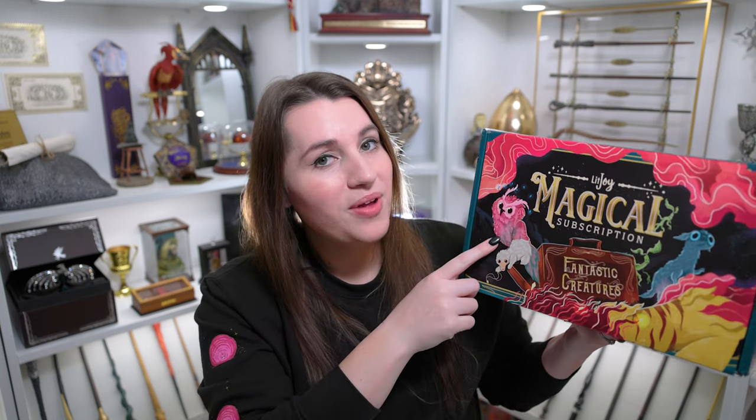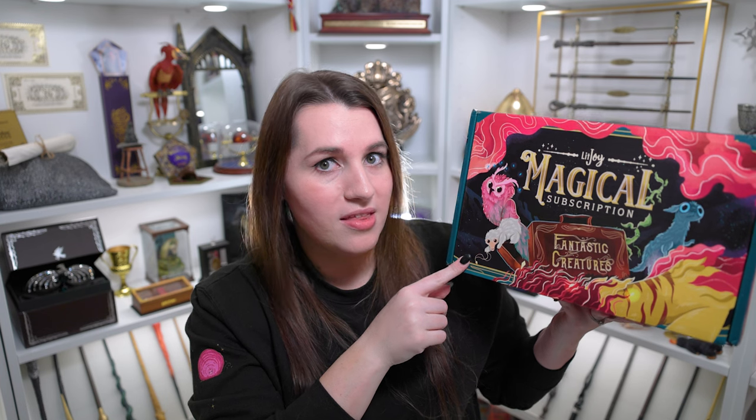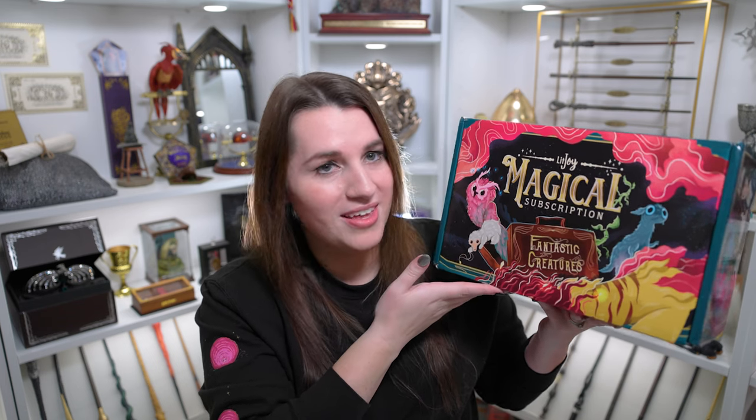We have this adorable little moon calf over here and then we have a very brightly colored Fwooper. Now this guy, I almost thought he was a Demiguise because he has like the white fur, but he's holding this little necklace. So I think that is just a little white colored Niffler. And you guys, I don't know if you can tell, but there is part of a Zouwu on here. It looks to me like he might be on the bottom as well, but that's really exciting. So that's everything on the front.